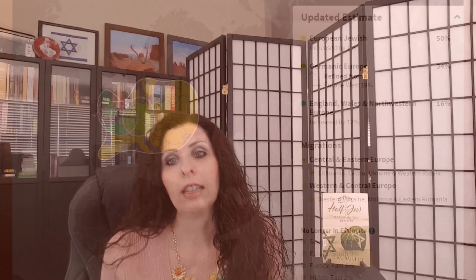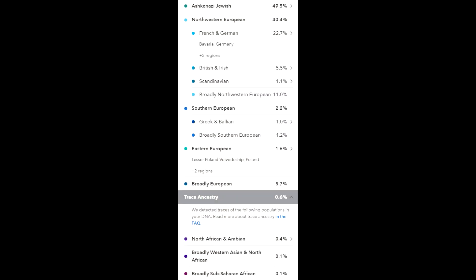Then I took a DNA test through 23andMe and the Jewish results practically mirrored the Jewish results from Ancestry.com — they show 49.5% Ashkenazi, so that makes sense. The European side was similar, though categorized a little differently as you can see. They have French and German together as one group.